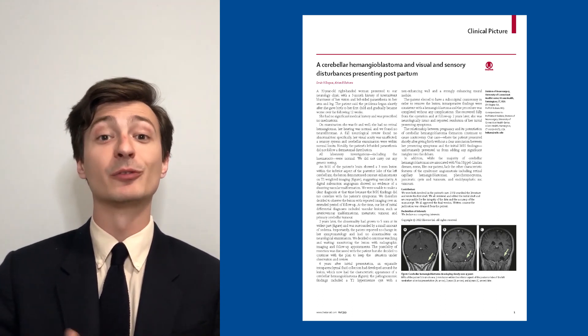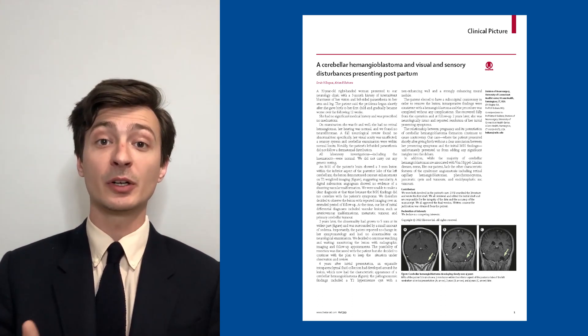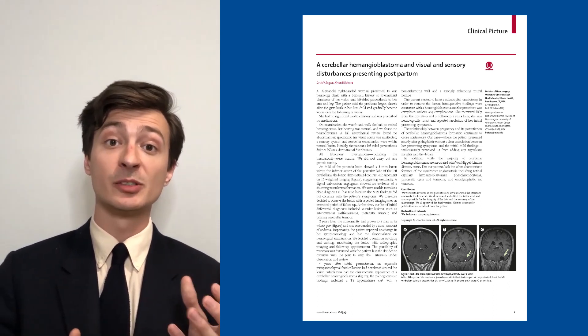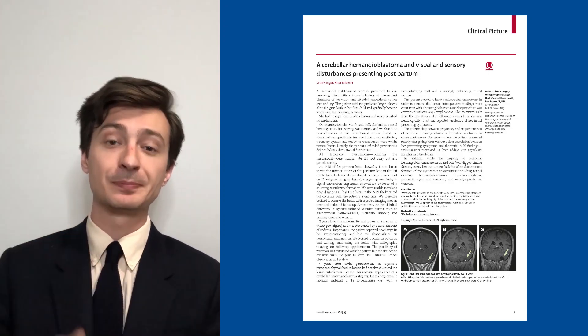The patient went on to make a full recovery. We believe this case presents a rare look at the morphological evolution of a cerebellar hemangioblastoma from an initial capillary neoplasm all the way through to a mature, complex cyst structure.